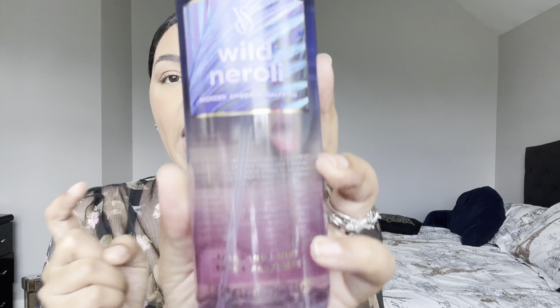The first one is Wild Neroli. It says the fragrance type is a zesty floral, with notes of fresh lime and coastal jasmine. But on the bottom of the bottle it says bronze amber and salty air — I'm not understanding what that's about. I do like neroli though, so we're going to go ahead and spray her.